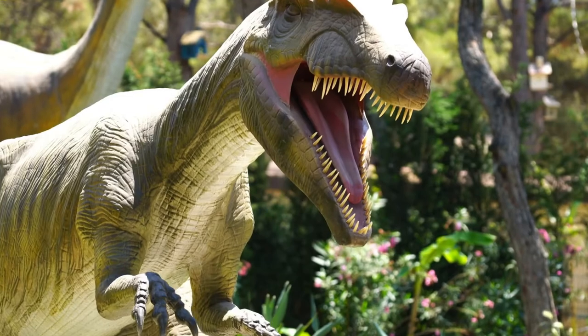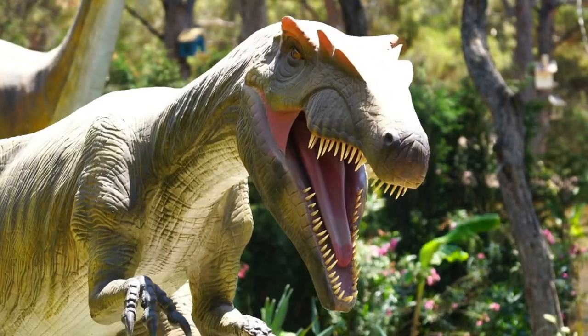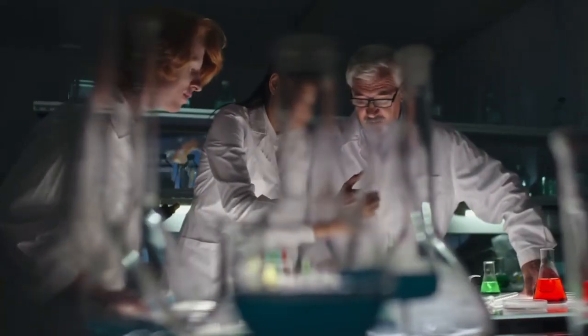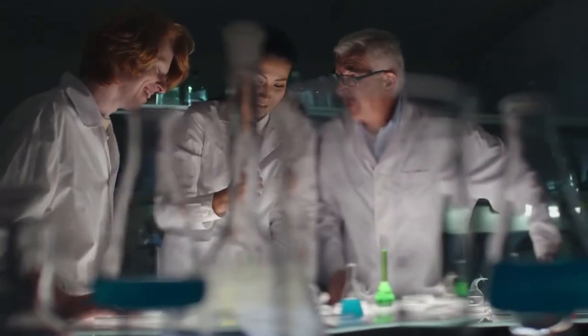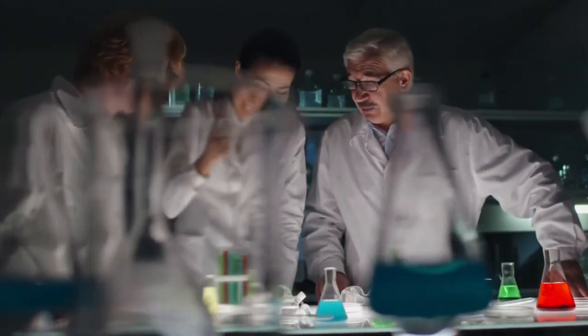No, it's not a publicity stunt for the upcoming Jurassic World. Instead, a team of Yale and Harvard scientists wanted to study how beaks appeared as dinosaurs started evolving into birds around 150 million years ago.